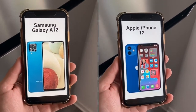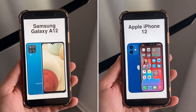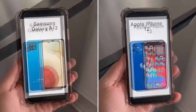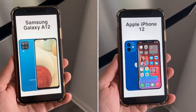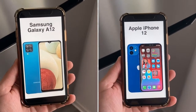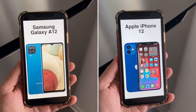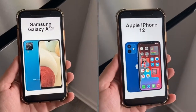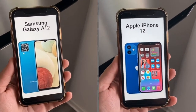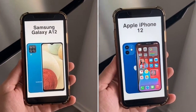Now that the specs are covered, here's what to focus on. Price is obvious — if you can get the A12 for free, definitely grab it. Even at $150 it's a great deal: it has a big battery, microSD card slot, headphone jack, and four cameras, which is more than enough for most people. The iPhone 12 has a high price tag, but it offers five years of software updates, meaning you'll always be on the most current software.